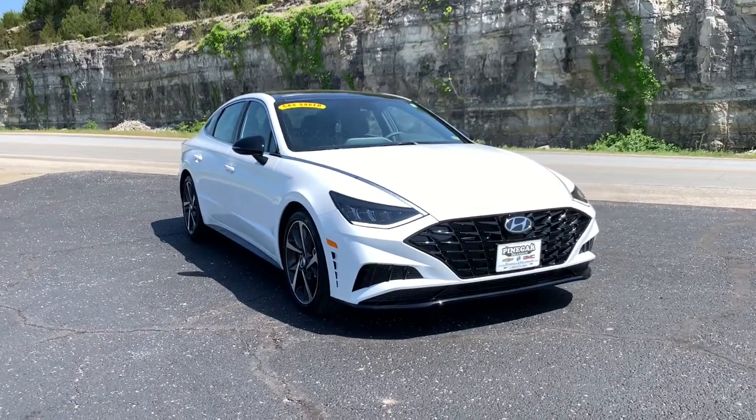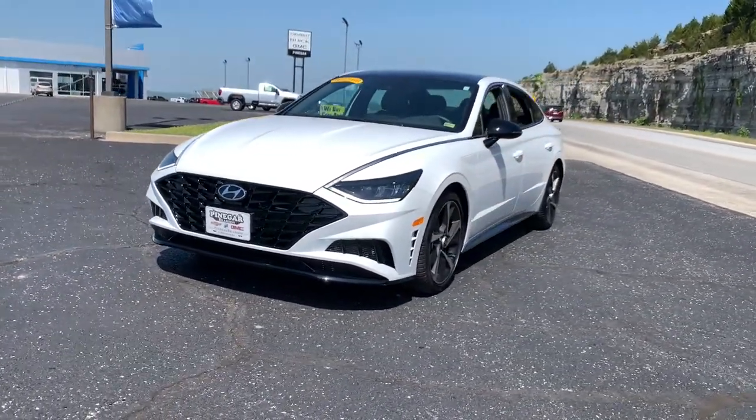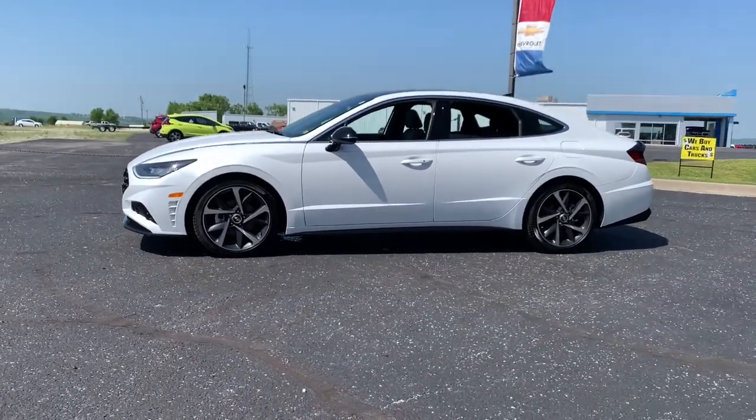Picture yourself in the 2022 Hyundai Sonata. This vehicle still has fewer than 5,000 miles on the clock, so it won't last long. Get the best of quality, comfort, and convenience in this family-friendly Sonata.